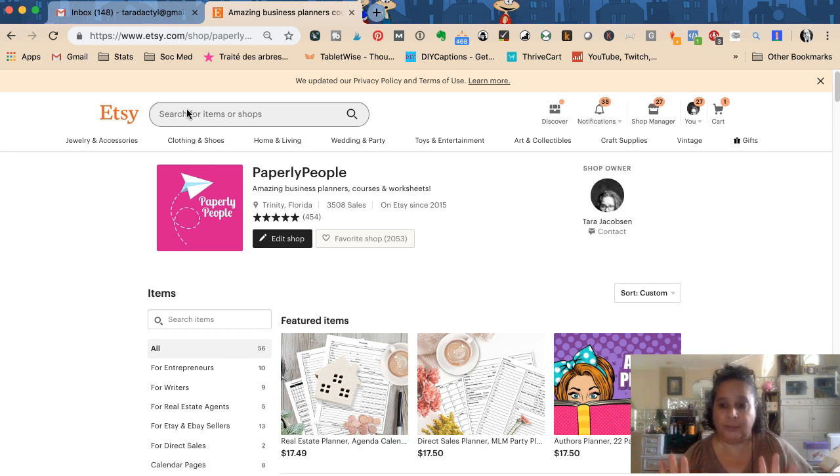Etsy search relies on different things — nobody knows exactly what it is — but it relies on things like how long the shop has been in business, how many good reviews they have, whether they've had complaints, whether the titles and tags of their product are a good fit for what that person is searching for, how long it's been since they last sold anything, and how long since they sold something exactly like that item. This is how Google works too.